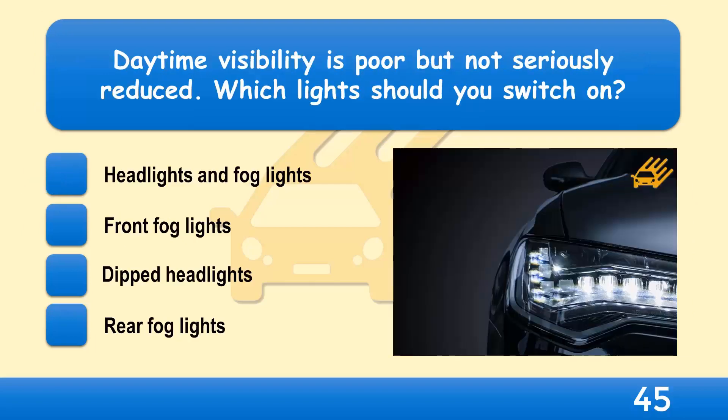Daytime visibility is poor but not seriously reduced. Which lights should you switch on? Headlights and fog lights, front fog lights, dipped headlights, or rear fog lights?